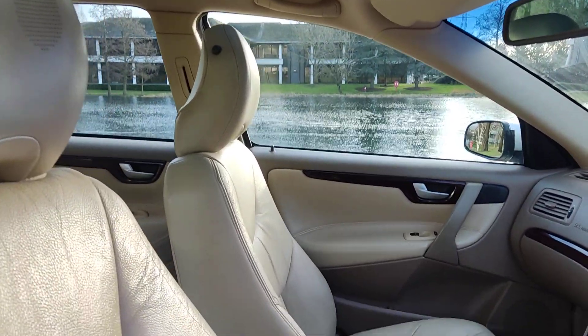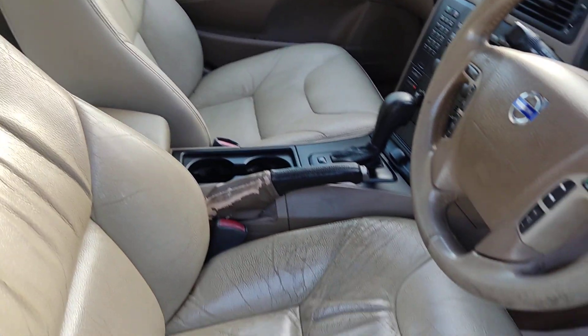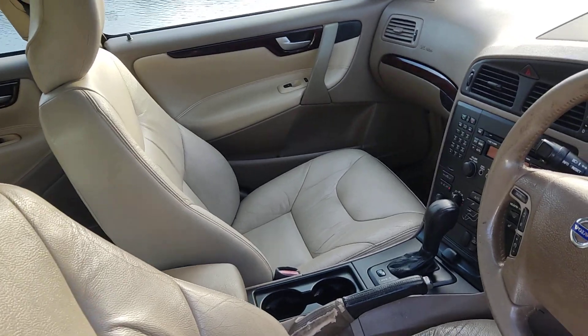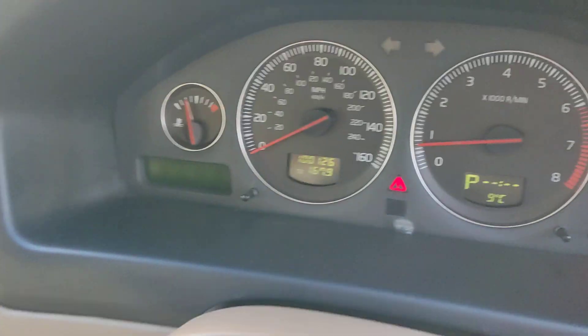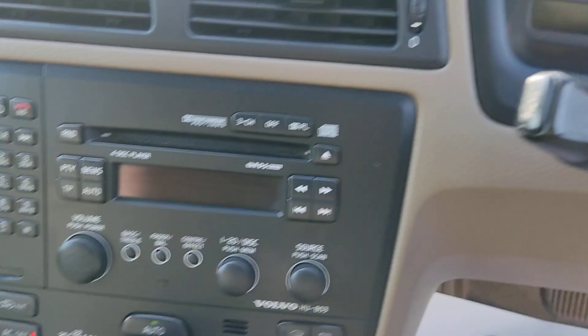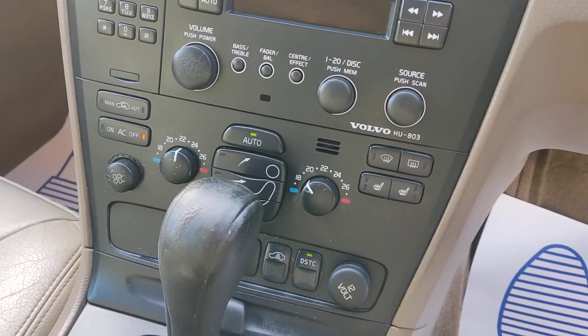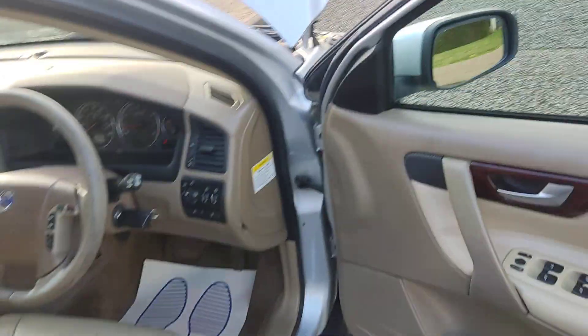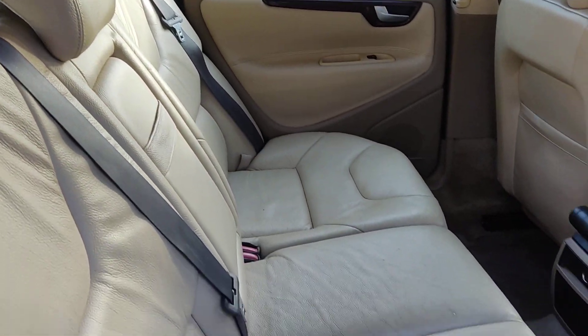Beautiful sunroof, full beige leather interior, electric and heated front seats, all electric windows, 100,000 miles on the clock. Stereo, fully automatic gearbox, nice and clean rear seats.